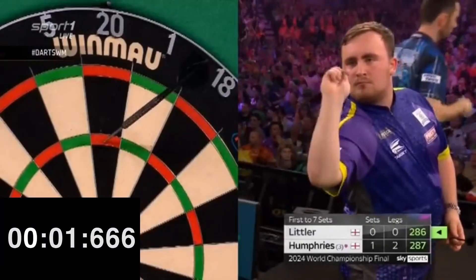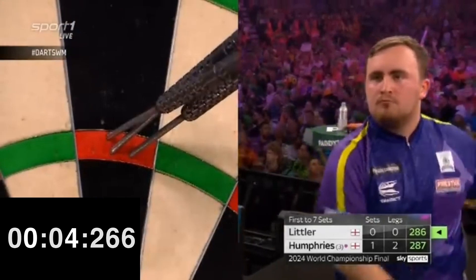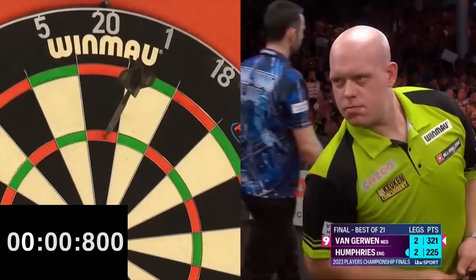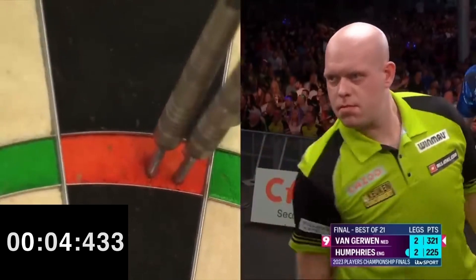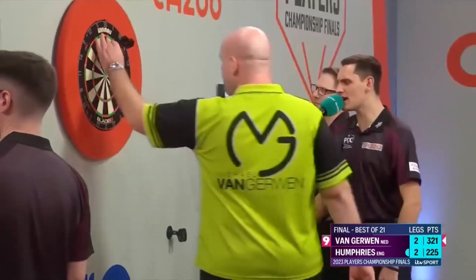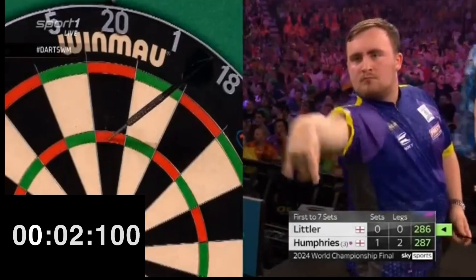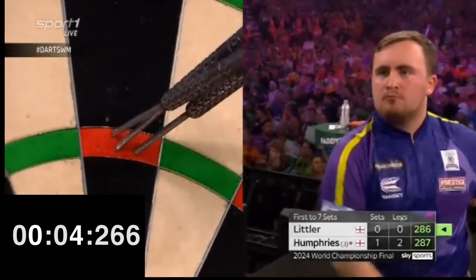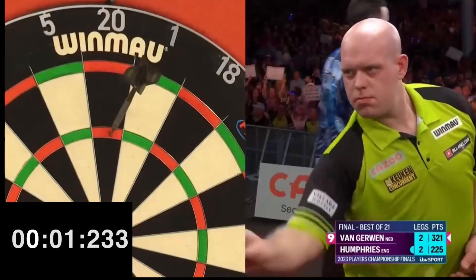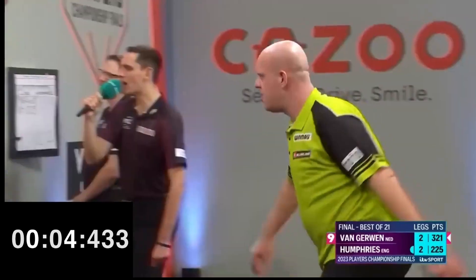Let's talk about speed. Watching a match between two fast players is much more spectacular than watching two slow players. Here we are talking about two very fast players, among the fastest in the PDC circuit — about 4.5 seconds for both of them to throw 3 darts, with Littler being slightly faster. High averages, speed, and rivalry make the matches between Littler and Van Gerwen unmissable for fans.